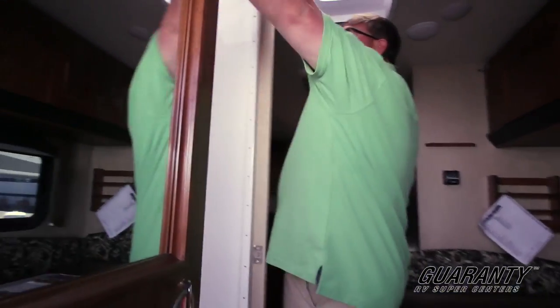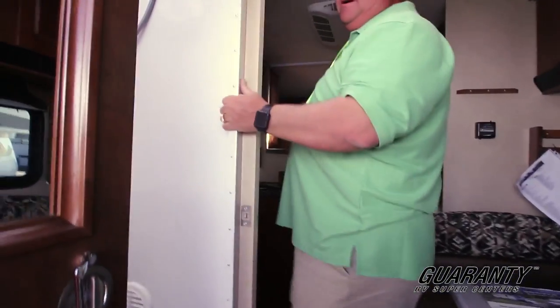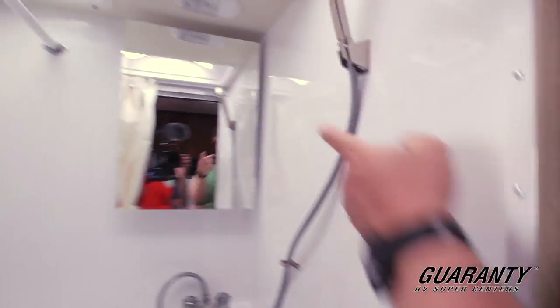In here, you got your shower with a skylight, your bathroom, and vanity.